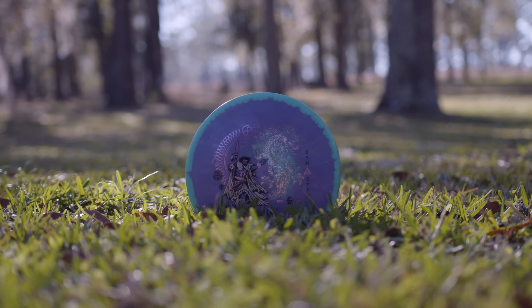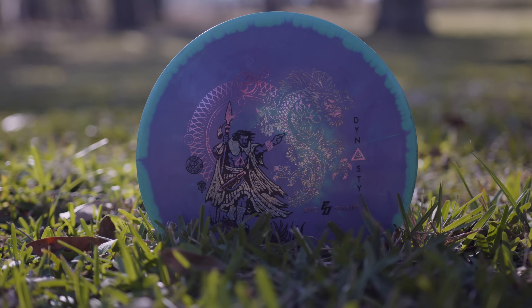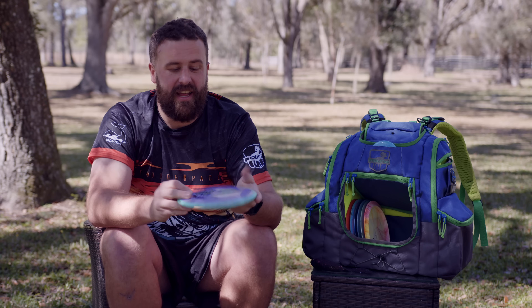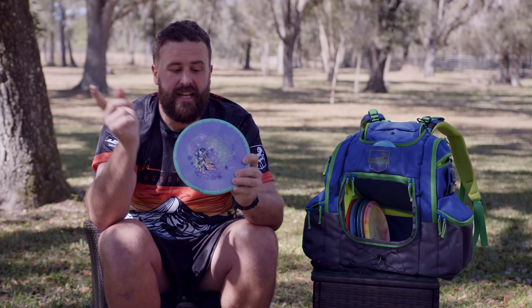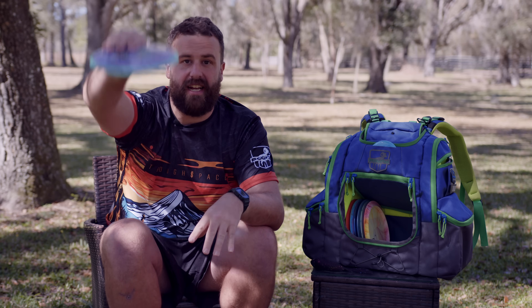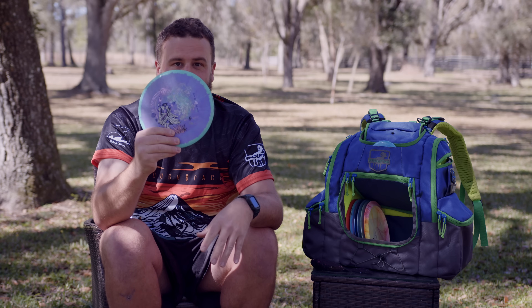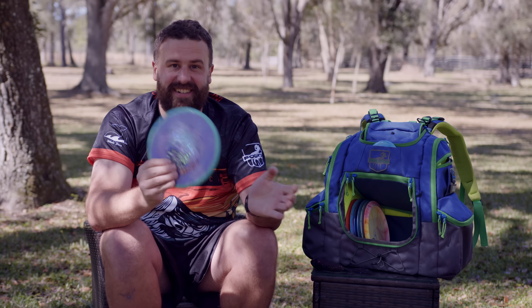On to my favorite disc in my bag — the Halo S-Blend Eric Oakley Dynasty. Not only is it beautiful, which does matter to me — I think prettier discs fly better — it is the most consistent flyer I have in my bag. If I'm looking for 450 feet just dead straight, this is the disc. Put it on a little hyzer, pop it up flat, and it'll finish nice and straight down the fairway. And also, supporting my boy Eric Oakley again. I feel like a lot of my discs have EO on them, but that's okay. Gotta support your friends.